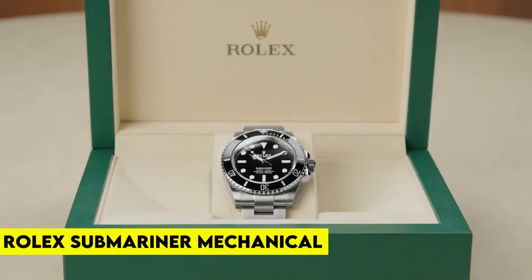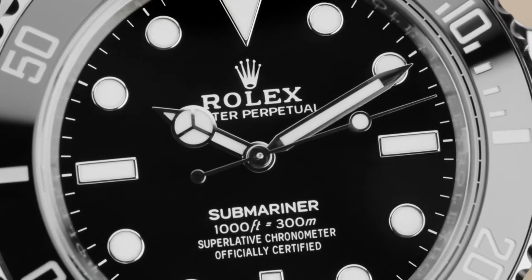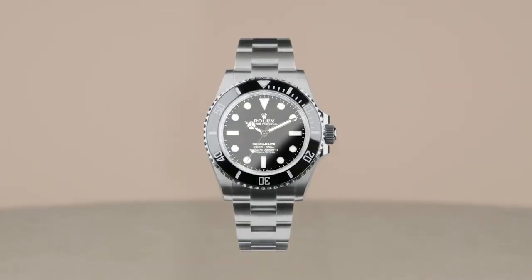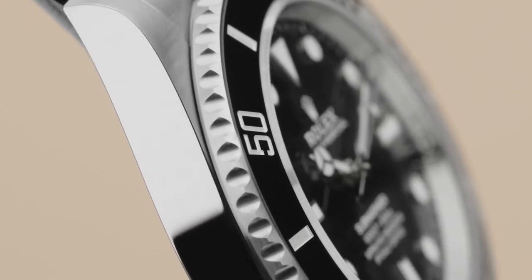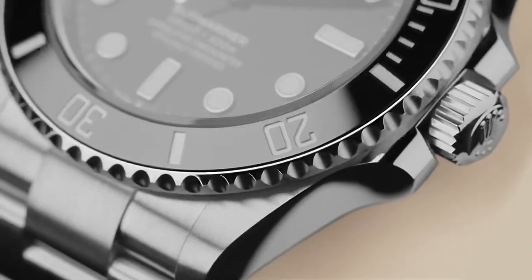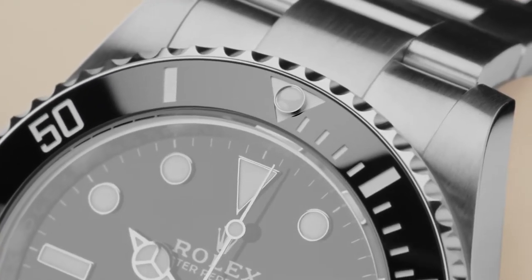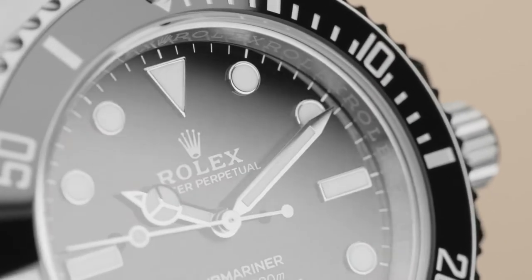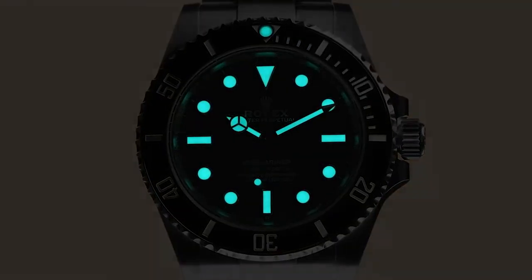Number 7: Rolex Submariner Mechanical. Being a part of the SEALs doesn't mean you can't wear luxury — slay missions in style with a premium Rolex on your wrist. Priced at about $12,000, the Rolex Submariner self-winding automatic watch features a 40mm stainless steel case with a black aluminum bezel surrounding a black dial on a stainless steel Oyster bracelet with folding buckle. Its standard functions include hours, minutes, seconds, and date, and the watch is water-resistant up to 1,000 feet. The watch has a 4-star rating on Amazon.